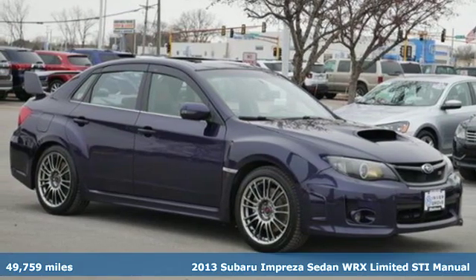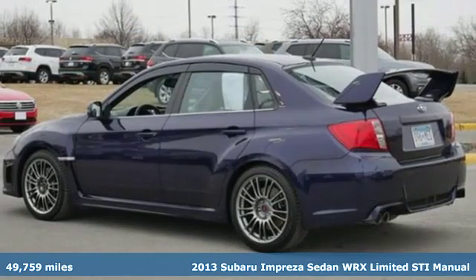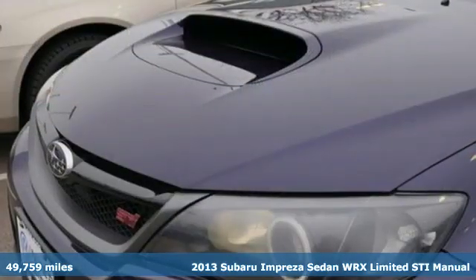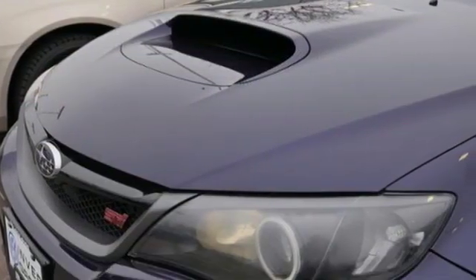It's a 2013 Subaru Impreza Sedan WRX. WRX is race day ready with rally car roots. It's more than a car, it's a Subaru.